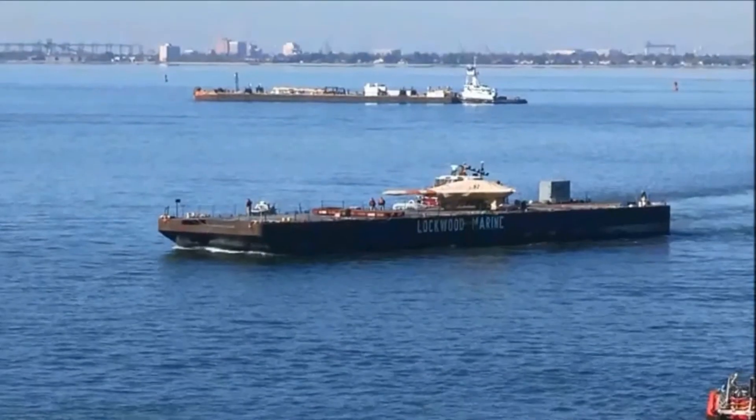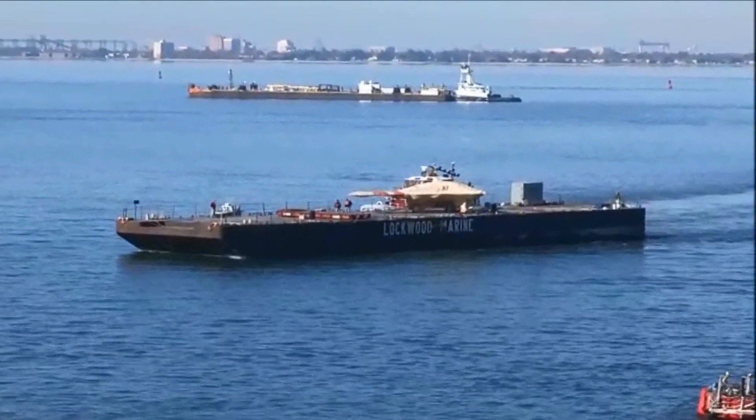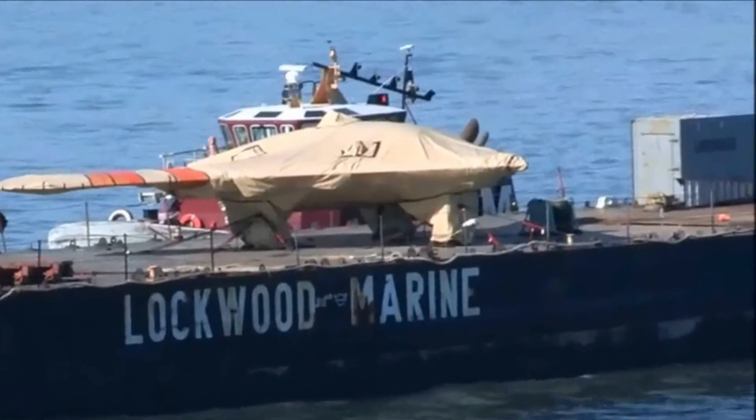The X-47B Stealth Strike Fighter is an unmanned combat drone developed by the American company Northrop Grumman for the U.S. Navy. The drone was designed to perform long-range strike missions and reconnaissance operations. It uses advanced technologies to fly autonomously without direct human intervention.